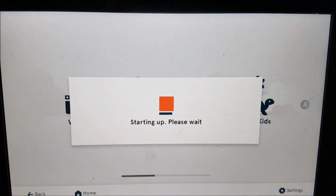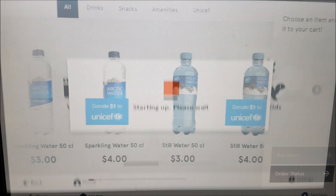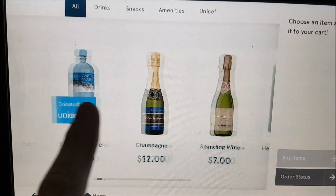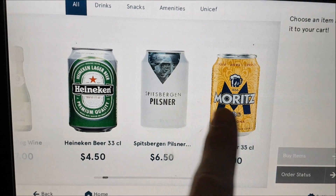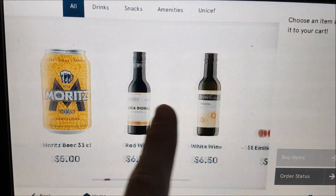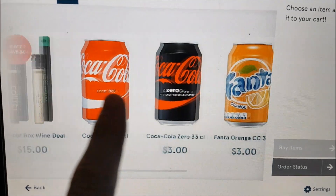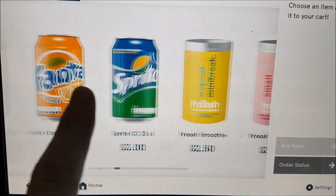Now let's talk about the food. You have two options when flying with Norwegian. You can buy on board using your IFE screen — swipe through beers, wine, spirits, snacks, and sandwiches, add them to your cart, check out, and they'll be brought to you, which is a great system.